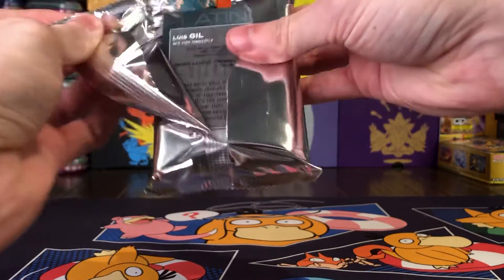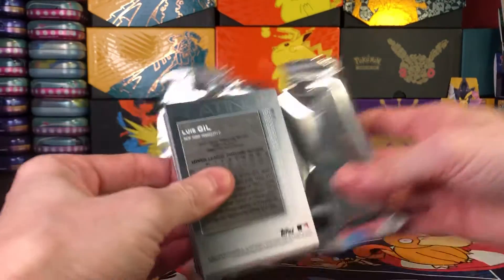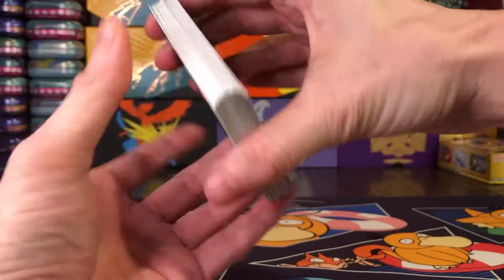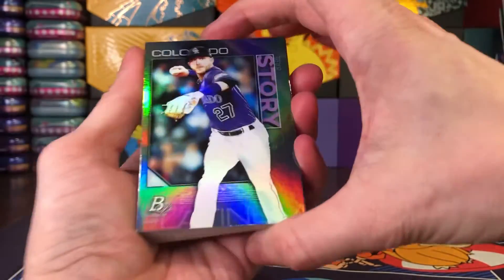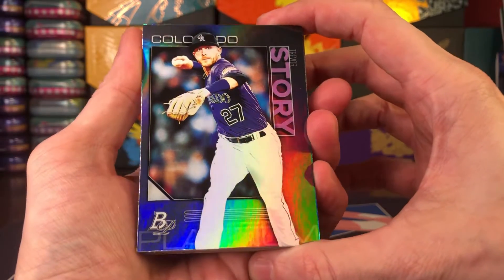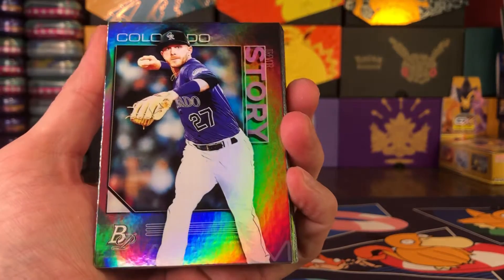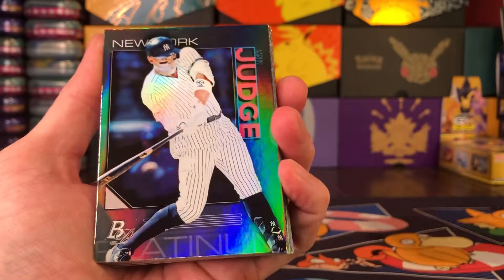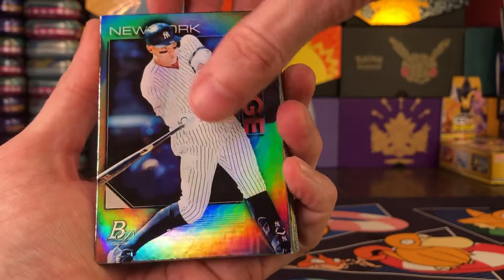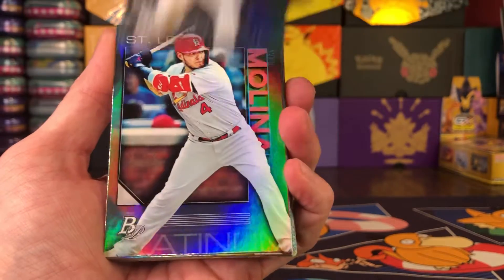Hope everybody has a great weekend — it is at least Friday. Let's see what we got here. Let's hope for some big rookies; a nice rookie autograph would be great, but I know the odds on that are probably crazy. There we go — Aaron Judge, good card, followed by another Aaron — Aaron Nola.